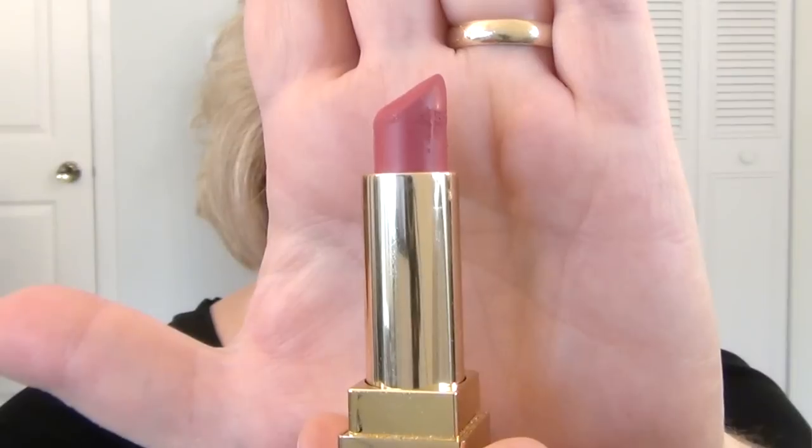The next shade is from YSL — it is the Rouge Pur Couture The Mattes in Rose Perfecto, number 207. Sometimes they only have the numbers on the displays. This is definitely a splurge, a high-end lipstick, but I just adore the packaging, and you can even use the reflective side to apply. This shade is a little bit darker and deeper pink that I tend to reach for more during the summer. It's a tragedy it got buried in my collection this summer and I didn't wear it once. It's a very smooth, comfortable formula — matte, but not drying.